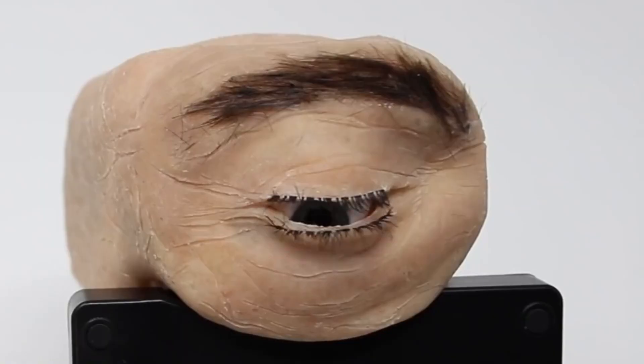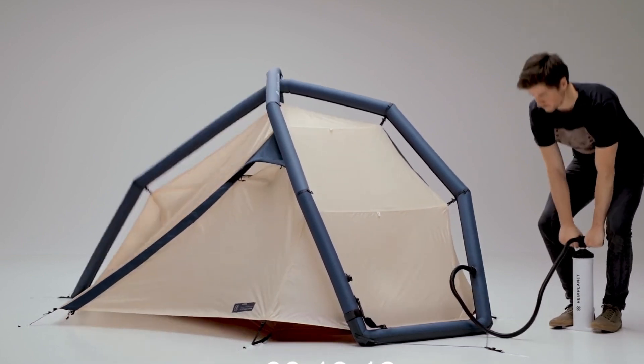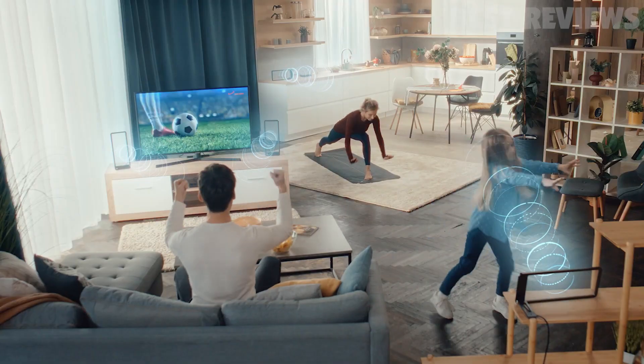Welcome back gadget enthusiasts. In today's video, we're going to dive into the world of cutting edge technology and unveil 12 incredibly cool gadgets that will blow your mind. Because clearly you don't have enough useless stuff cluttering up your home already. But hey, at least these gadgets will impress your friends before they gather dust in a forgotten drawer.